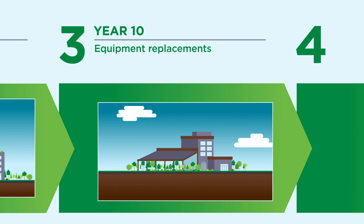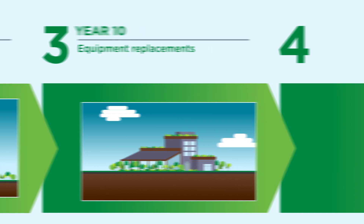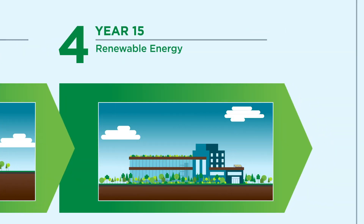They would switch from gas-fueled equipment to electric heat pumps to connect to their province's rapidly decarbonizing electric grid. And finally, in year 15, they would install solar photovoltaic panels on many of their buildings to strive for net zero.